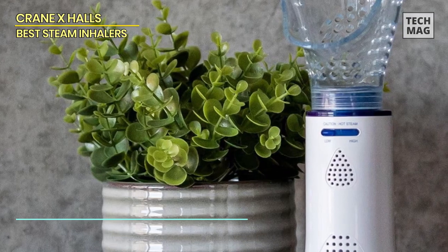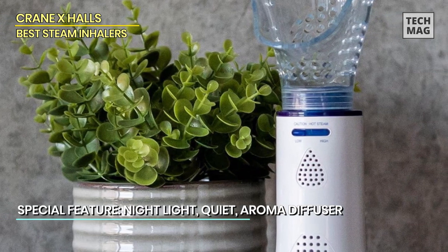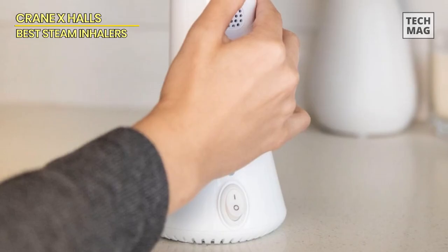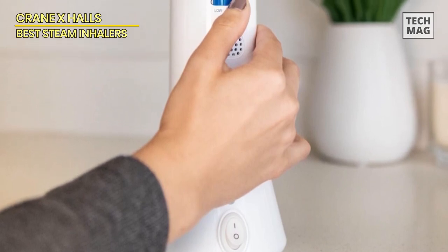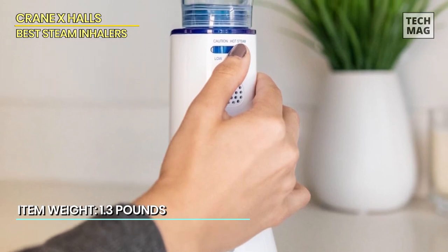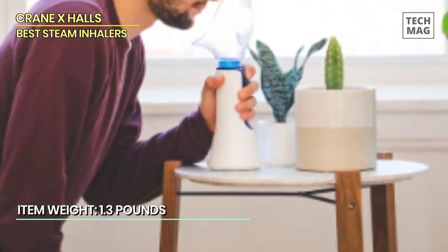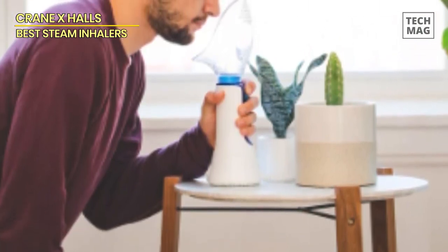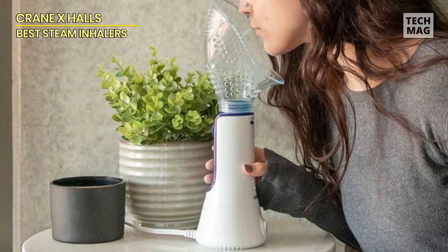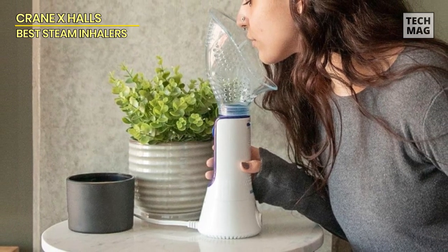Designed with adults in mind, it's an effortless and secure operation, compatible with various water sources for your convenience. The Crane personal steam inhaler is your trusted companion, offering rapid relief from allergies, congestion, and troublesome coughs in just a brief 5–15 minute treatment. Many have attested to its remarkable benefits for sinus relief and breathing issues. What elevates the Crane inhaler is the inclusion of a soft and comfortable face mask, ensuring precise and targeted delivery of pure steam for effective relief.